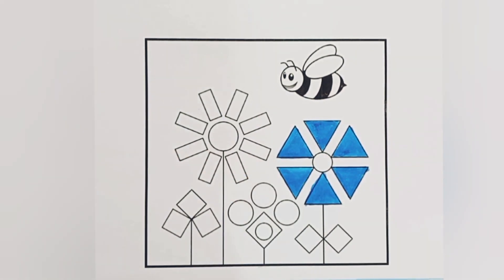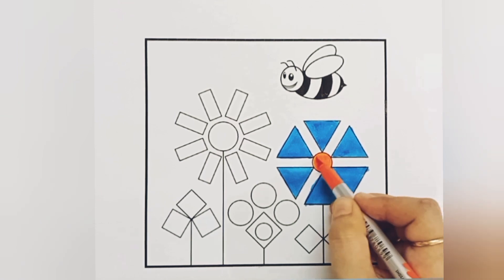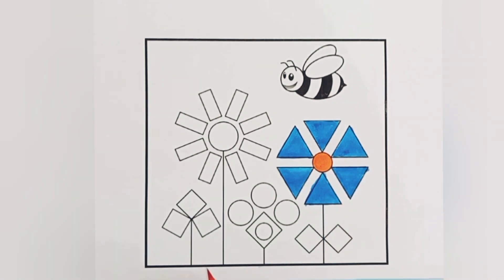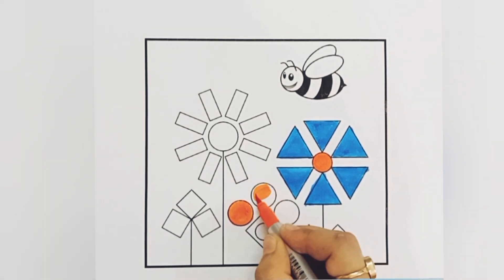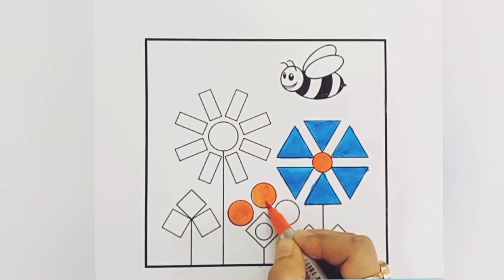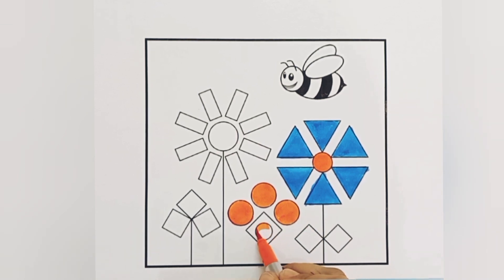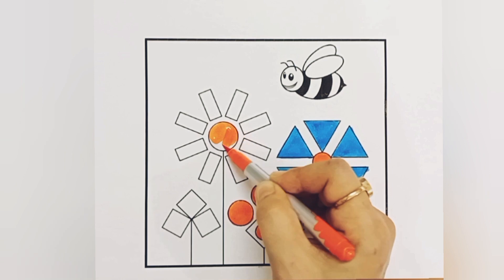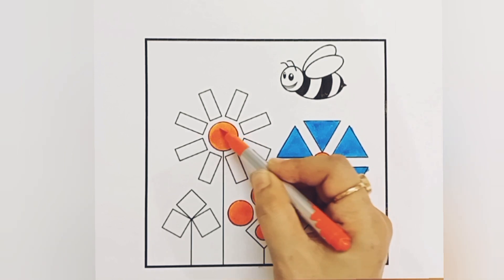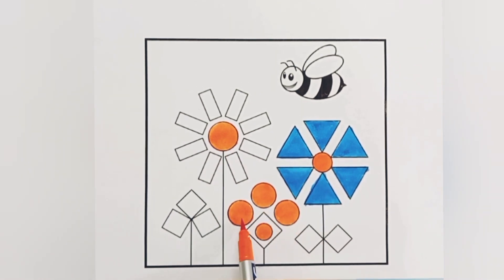Sky blue color. Orange color. Circle shape. One circle, two circle, three circle, four circle, five circle, six circle.